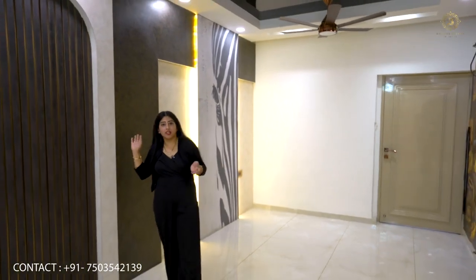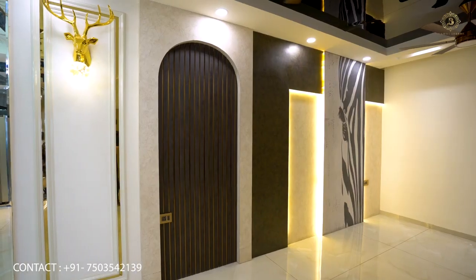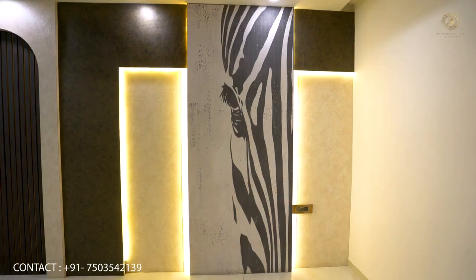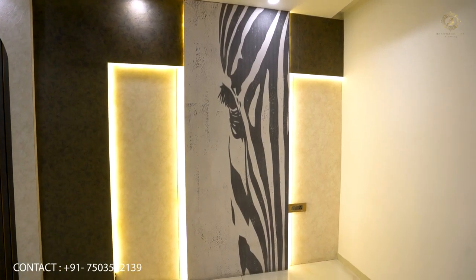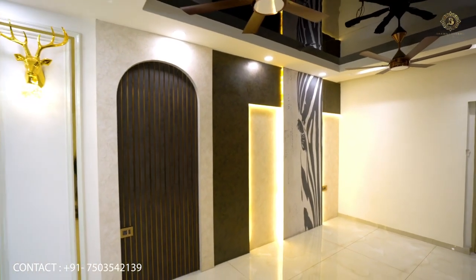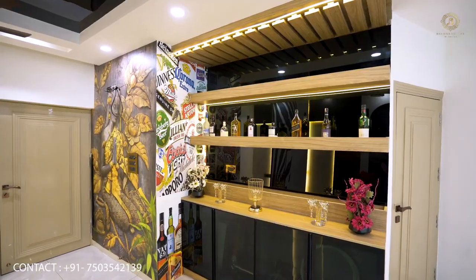If you look at the paneling in the drawing room, it is done with laminate. We have given wallpaper to the customer and provided a glass plate here. We have created an arch for beauty, and to frame the wallpaper, we have used louvers.